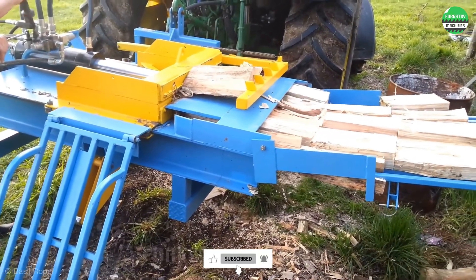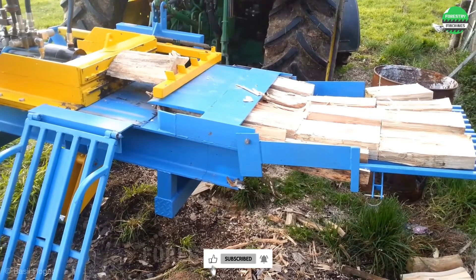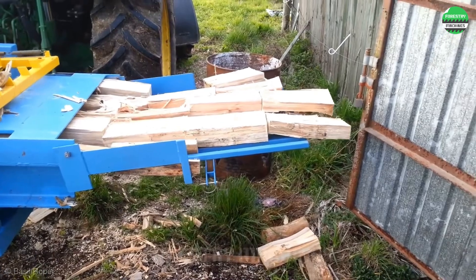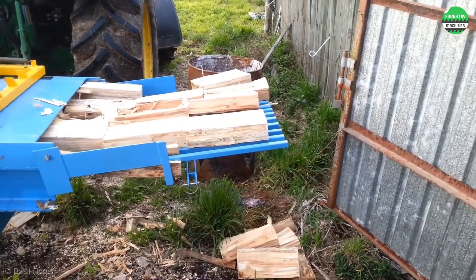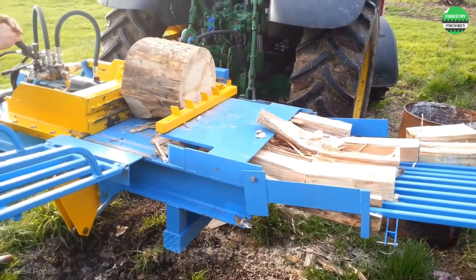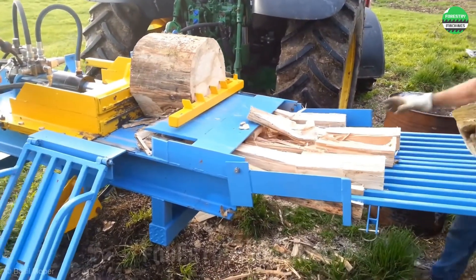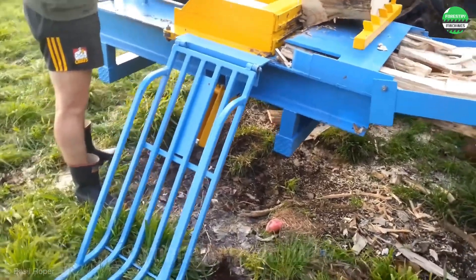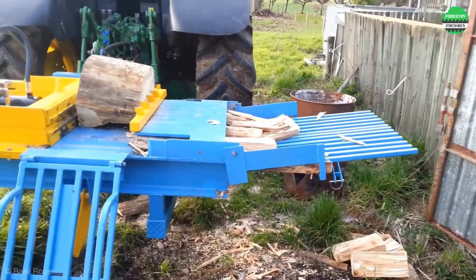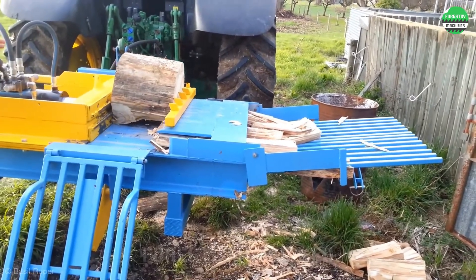Looking at the split wood pieces stacked on the rack, I can't help but think of the hot loaves of bread in a bakery — it's truly an interesting image. This wood splitter is truly amazing. Designed to handle large logs, it quickly and efficiently produces uniform and visually appealing pieces of firewood.